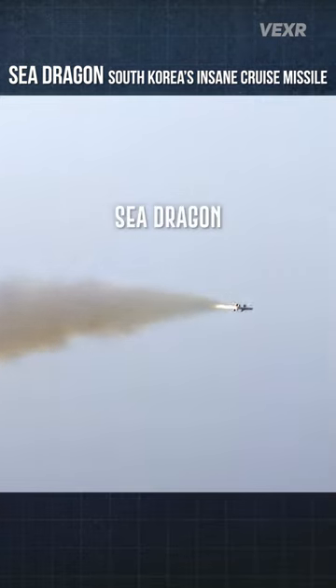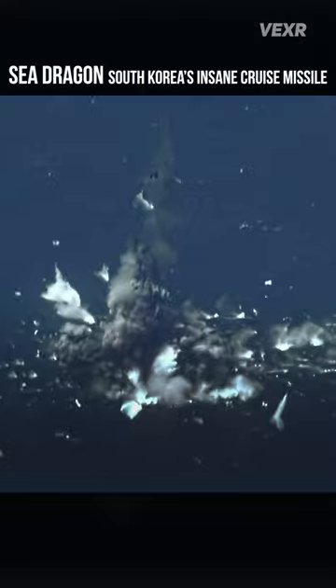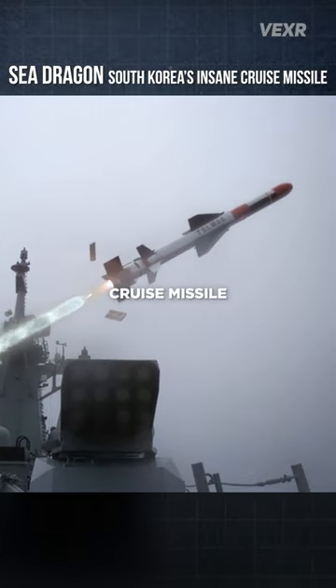This is the South Korean Sea Dragon, and they call it that for good reason. Officially called the Heesong, it's an advanced sea-skimming ship-launched cruise missile.